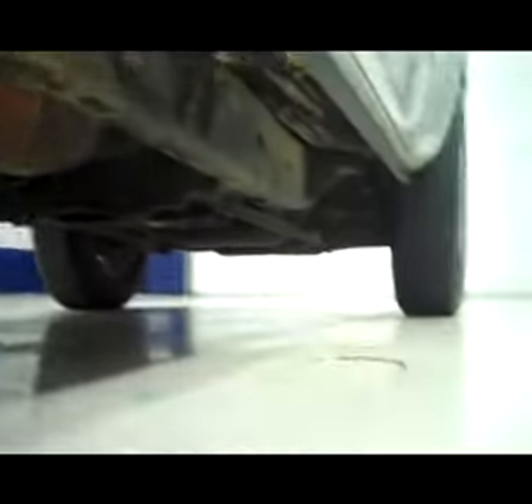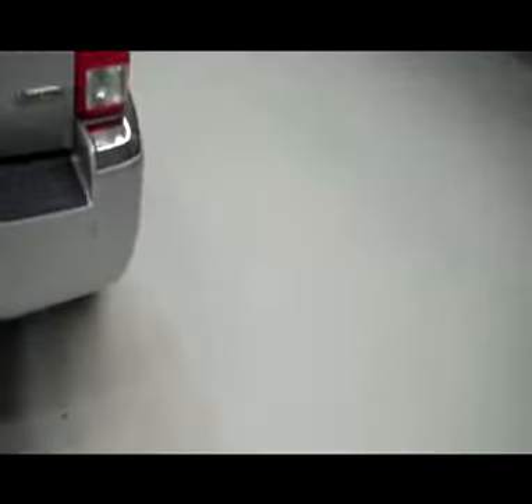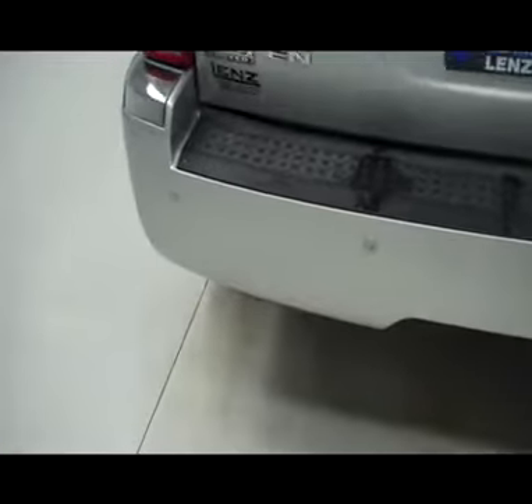Rear tires are in great shape, very clean wheel well, and a good looking underbody. Towards the back, it does have a third brake light, very clean rear gate, and rear bumper with reverse backup sensors.